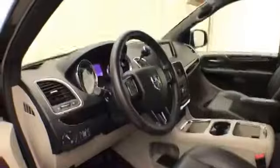This SXT has keyless entry with remote start, power windows, locks, and mirrors, a power driver seat, along with a tilt and telescopic steering wheel to put you in that perfect driving position.